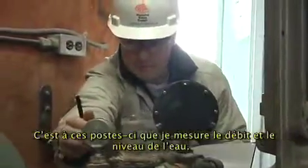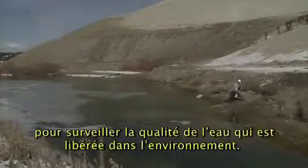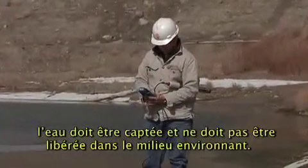It's at these stations where I measure flows and levels. I've helped set up a new hydrology program to monitor the quality of water we are releasing to the environment. If the sulfate levels get too high, then the water must be captured and not released into the environment.